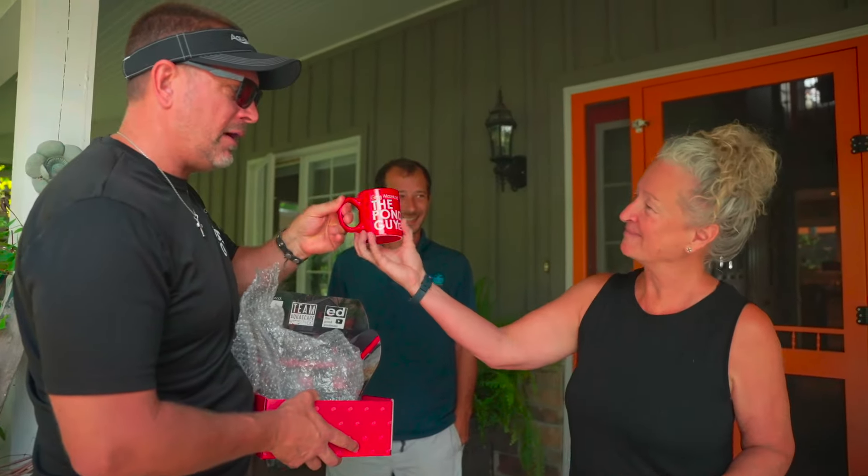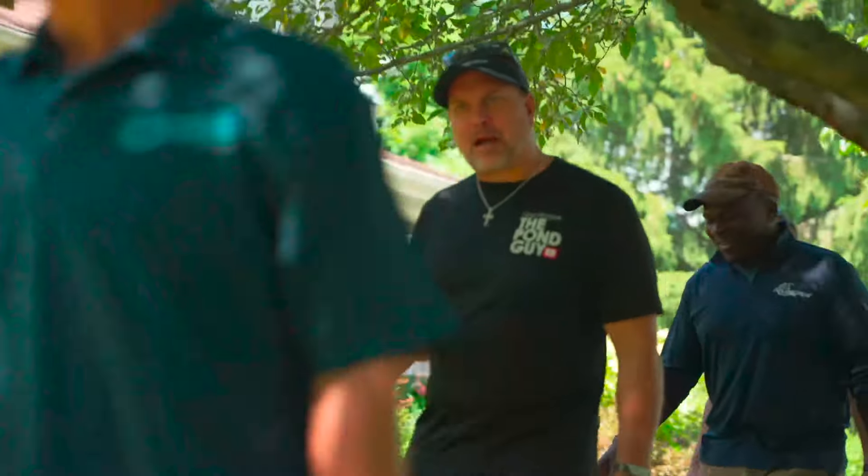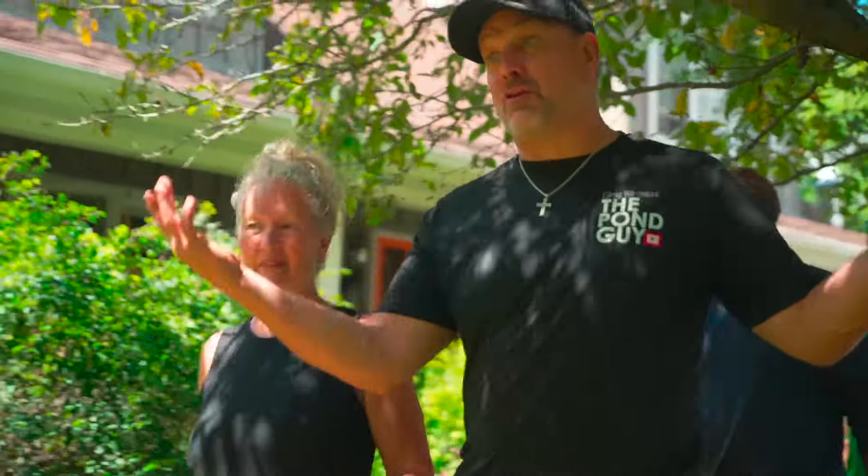Drink your coffee. So Denise, thank you for letting us come out here. Are you happy with this guy? Extremely, yeah. I asked her how long she lived on the property and she said since 1994 and there were no trees. It's insane.